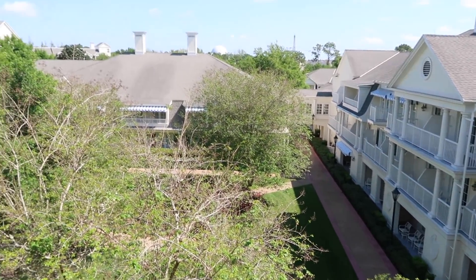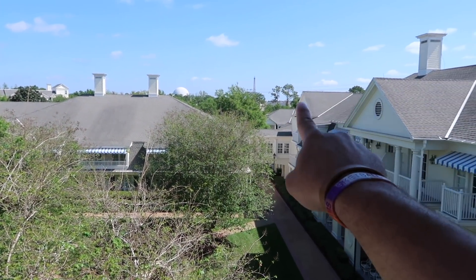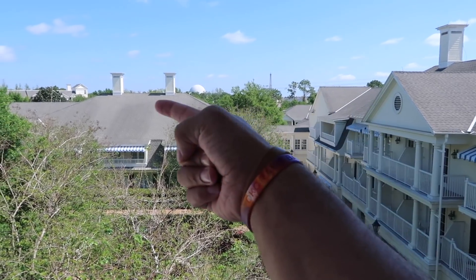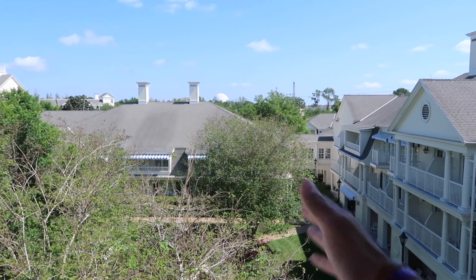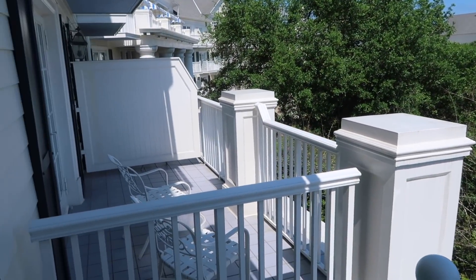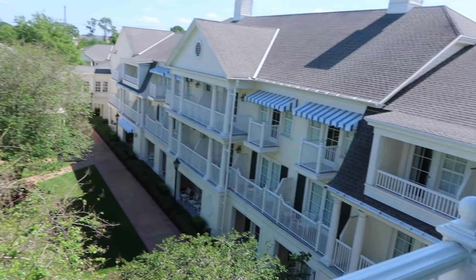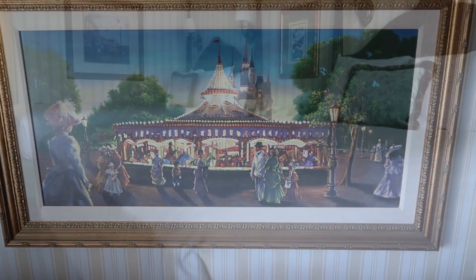Now we're on the garden view balcony and we can see Epcot right here — you can see Paris, the Eiffel Tower, and the gondolas coming through. This would be the perfect spot to watch Illuminations from your own balcony. Very, very nice. I also really like the artwork in the room.